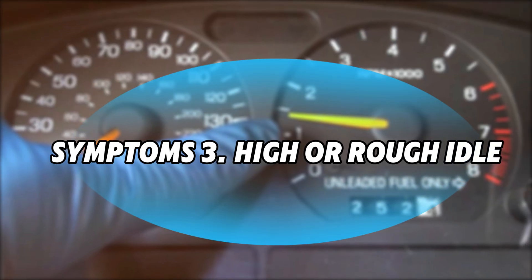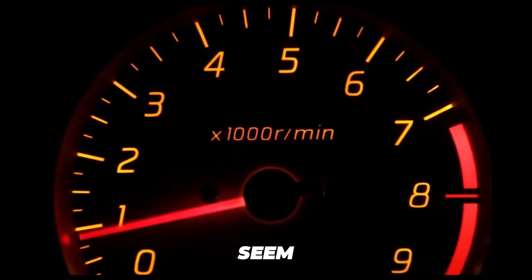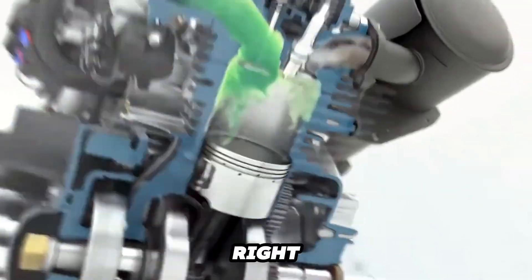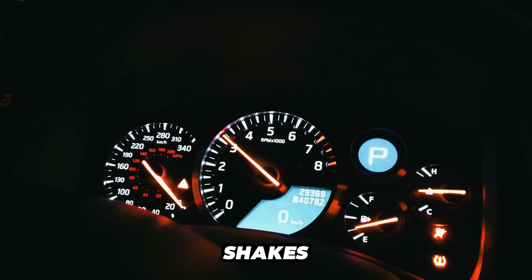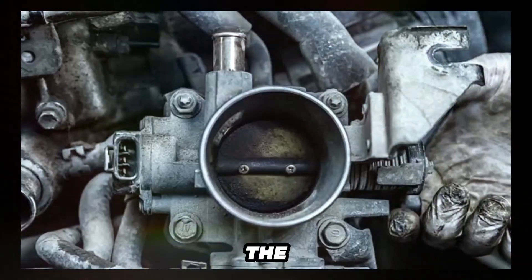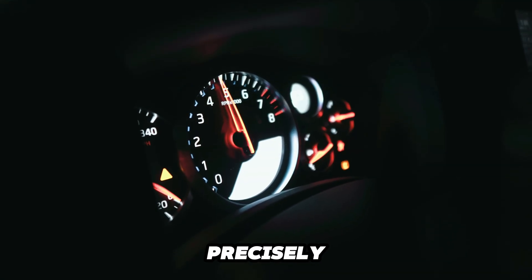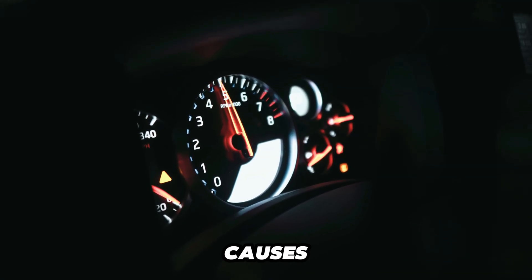Symptom 3: High or Rough Idle. This might seem like a small issue, but it's a sign your engine isn't getting the right amount of air. If your car revs too high at a stoplight or shakes and stutters when idling, the throttle body could be the problem. The inability to precisely regulate the small amount of air needed for idle speed causes this instability.